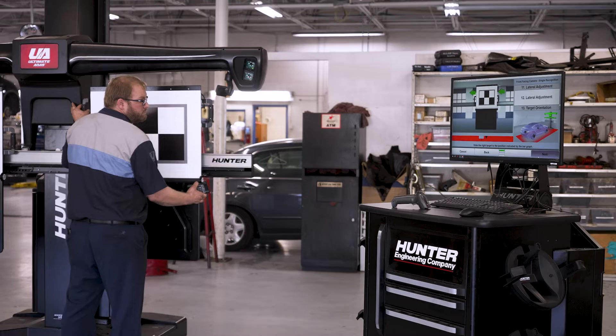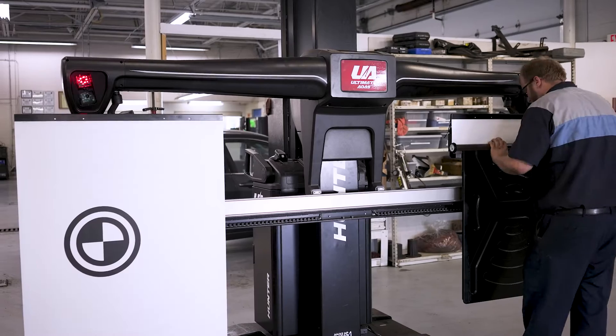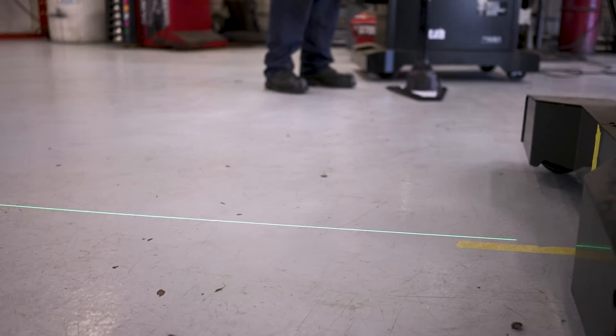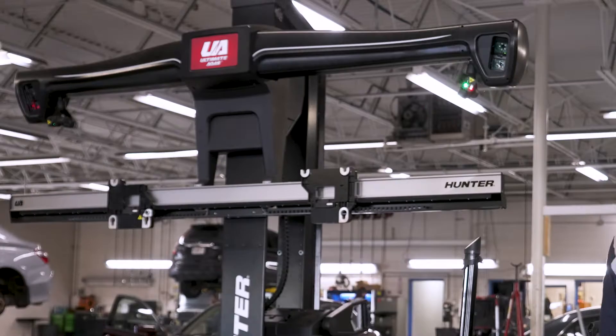Whenever you're doing it the older way, there is a lot of trial and error. With this, it eliminates a lot of that. It seems like the ADAS is paving the way for what's coming. I think that the Hunter ADAS machine is going to definitely help us prepare for what's coming with the EVs. Being able to use the precision of that machine is definitely going to be beneficial to us and our customers.